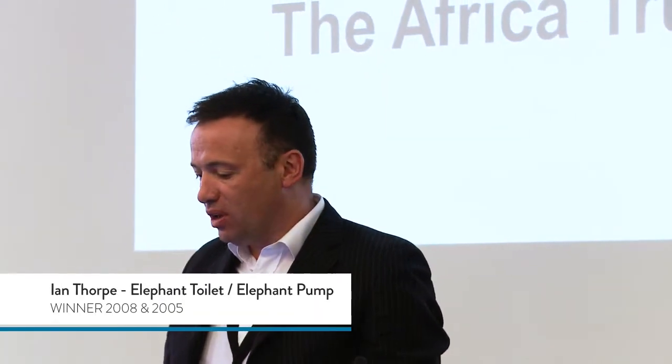Good afternoon, ladies and gentlemen. My name is Ian Thorp. I'm the Chief Executive of the Africa Trust, also the founder and former Chief Executive of PumpAid.